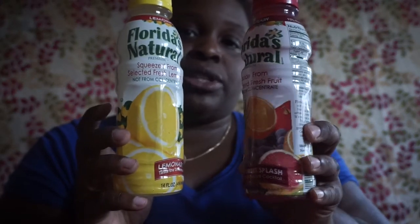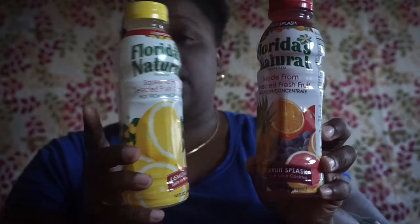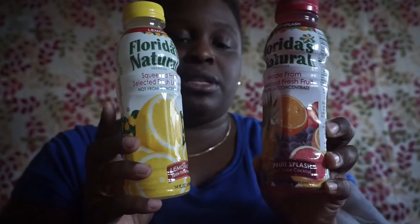I picked up two of the Minute Maid juices, 14 fluid ounce — one is lemon and one is fruit splash. I actually bought a case of the lemon ones so I have about 13 of them; the case might still be in my vehicle.